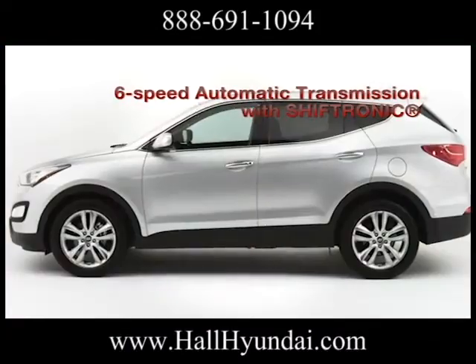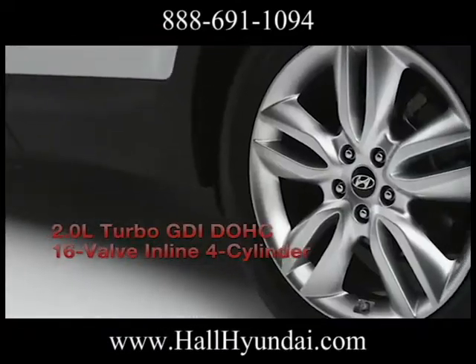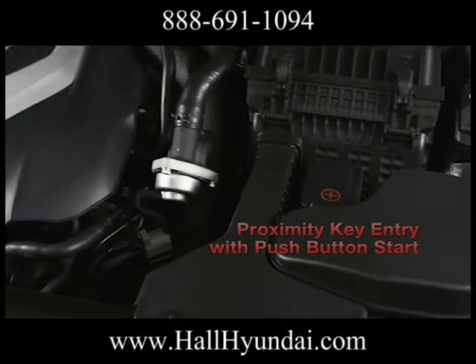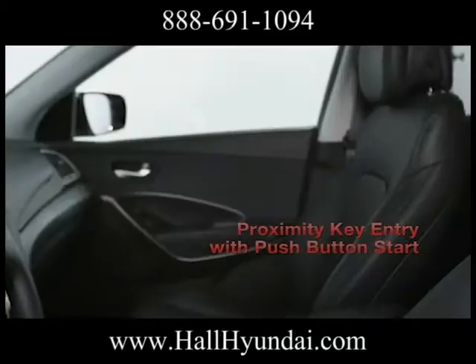Every Santa Fe engine is mated to Hyundai's 6-speed automatic transmission with Shiftronic. The 2.0-liter GDI 4-cylinder engine features a twin-scroll turbo that pumps out 264 horsepower and 269 pound-feet of torque.